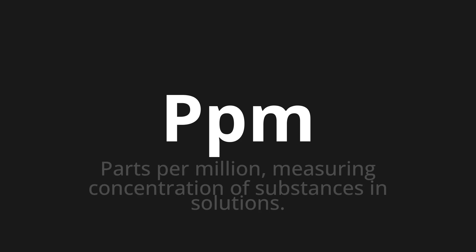PPM. Which means parts per million — measuring concentration of substances in solutions.